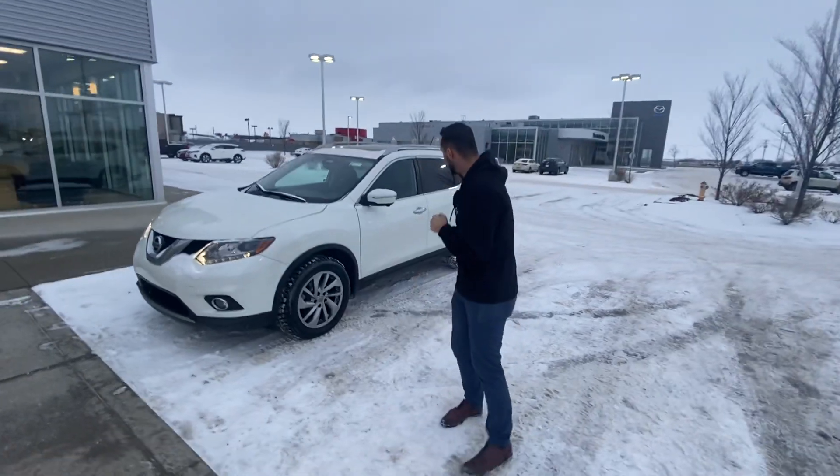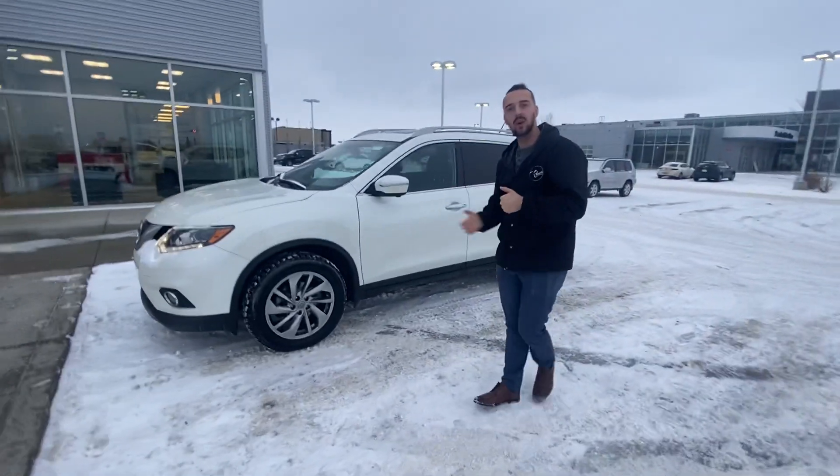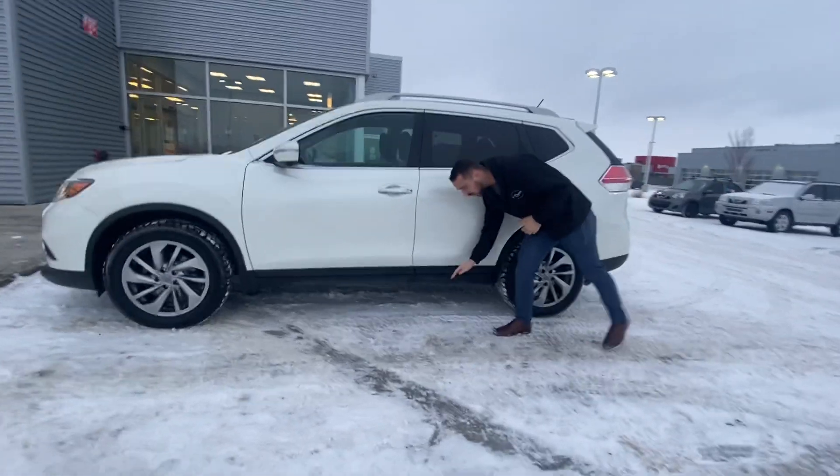Hello, awesome again with LA Nissan. I just wanted to make you this quick video to go over an option with you. Behind me we have a beautiful 2015 Nissan Rogue, and I wanted to see ride-height wise if this is the kind of size you're looking for.